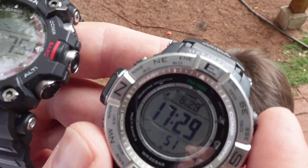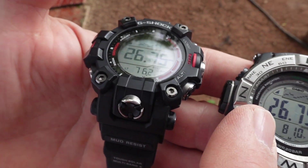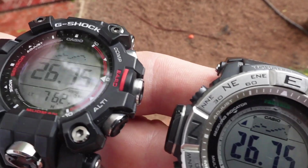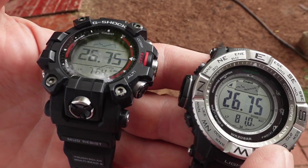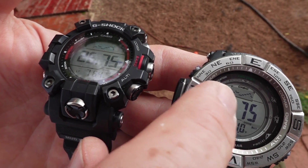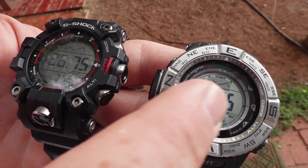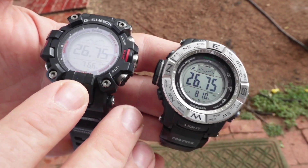Here's the Protrek. Its barometer is reading the exact same thing — 26 and three-quarters. You also notice that the graph on top shows the pressure coming down, and on the Protrek the graph has a little bit of a darker backdrop. I think that this pressure dropping like it did is a good indication that the storm's coming.